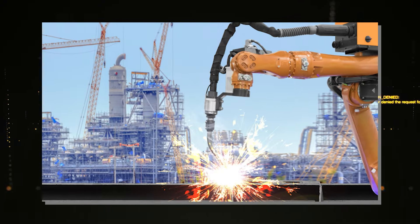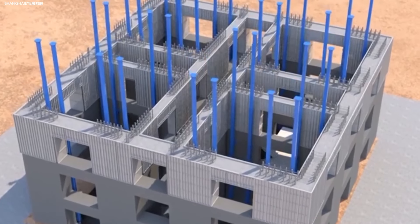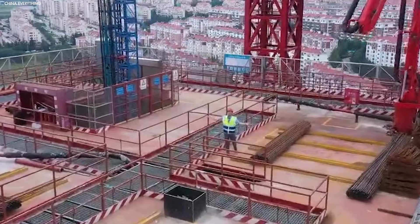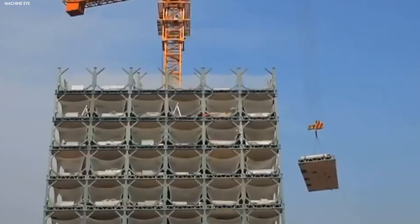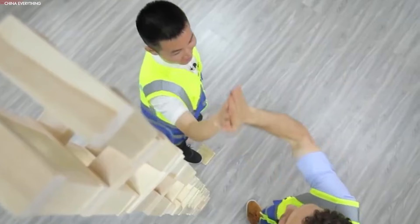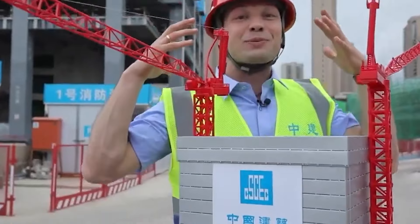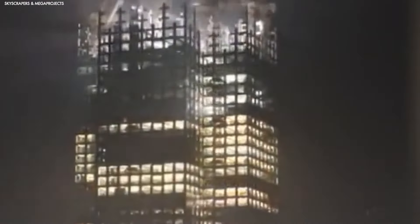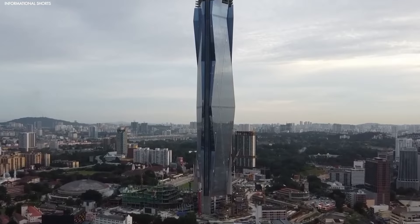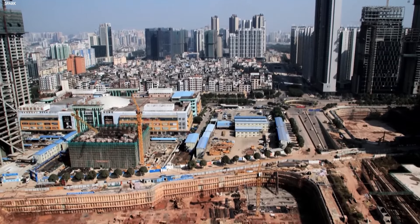The Baonat has also set new standards for automation in construction. The machine's precision controls minimize human error, making the building process smoother and safer. It's so finely tuned that it can even handle minor adjustments without needing much human input. The development team also published five academic papers detailing the technology and processes behind the Baonat, contributing to the construction industry and offering insights that could influence future projects globally. With all these patents and innovations, it's clear that the Baonat isn't just another machine — it's a new way of thinking about construction.